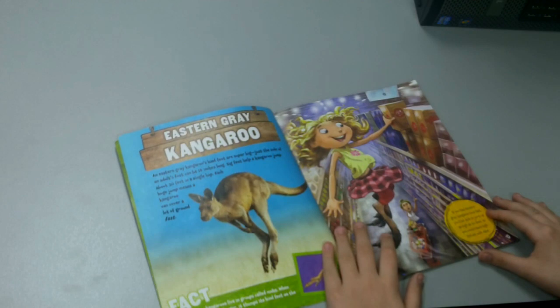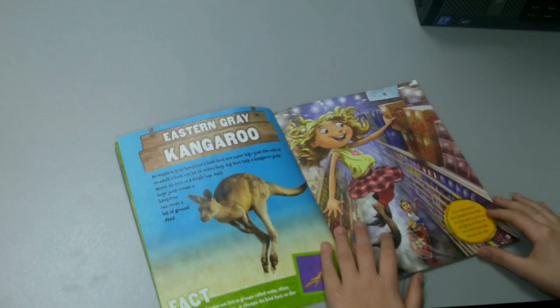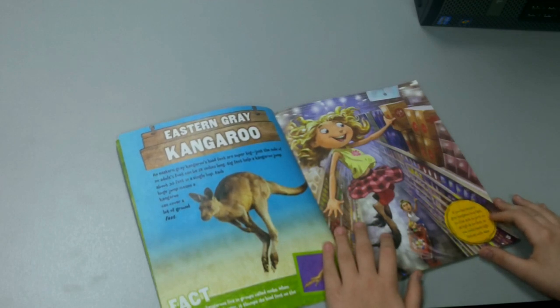Eastern Gray Kangaroo. An Eastern Gray Kangaroo's hind feet are super big — just the sole of an adult's foot can be 18 inches long. Big feet help a kangaroo jump about 30 feet in a single hop. Each huge jump means a kangaroo can cover a lot of ground fast. If you had Eastern Gray Kangaroo hind feet, you would be able to jump up as high as 6 feet so you could reach the high shelves with ease.